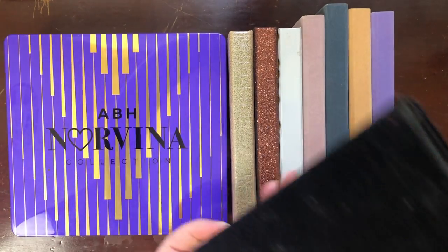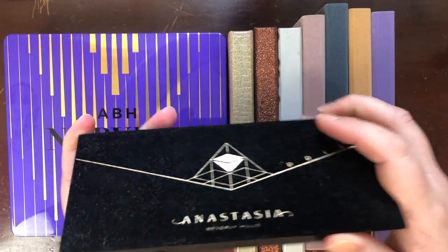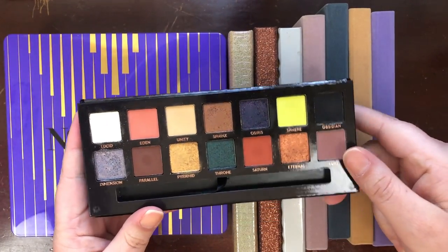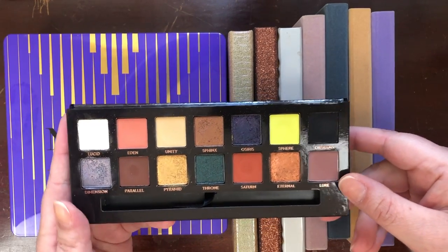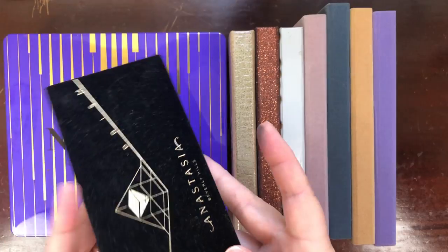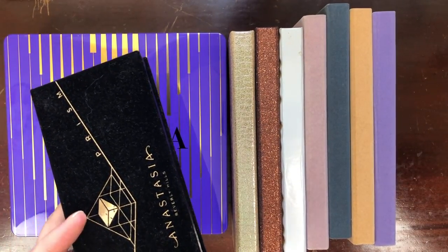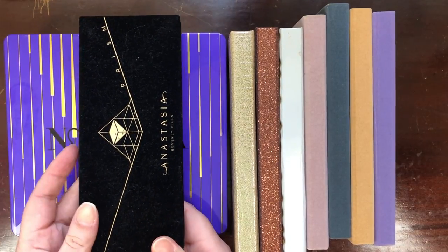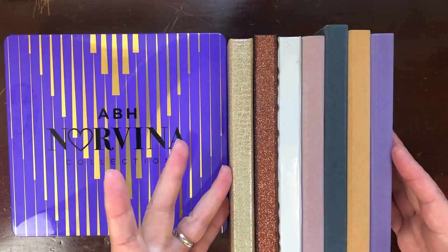One I know I'm going to let go of is the ABH Prism palette. I just did not get on with this one — there's nothing in it that I'm like 'yes, I love this.' I'd keep this palette just for one shade, but these are not my colors. I don't love the color story. I was being a completionist when I purchased this, so it's going to go.